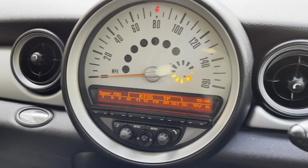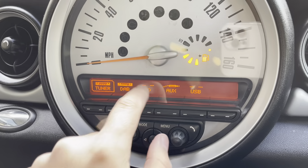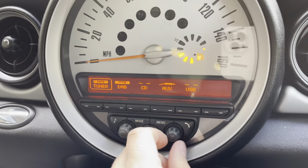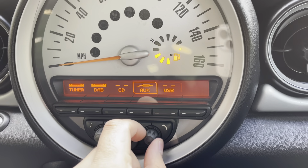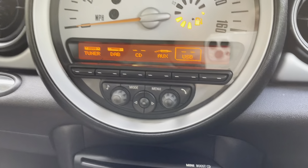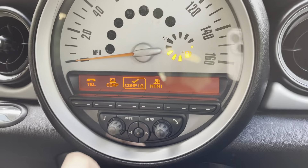It does have DAB radio on board. If you go to mode, you've got your DAB as you can see. You've also got a CD player, as well as AUX and USB inputs.